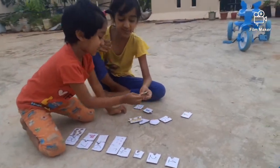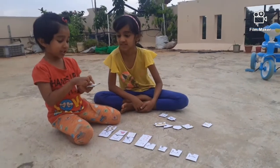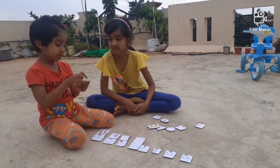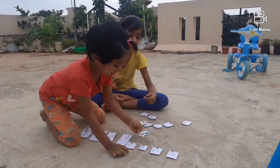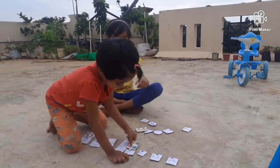Can you do the buckets please? 1, 2, 3, 4. How many buckets are there? 4. So, match it to 4.